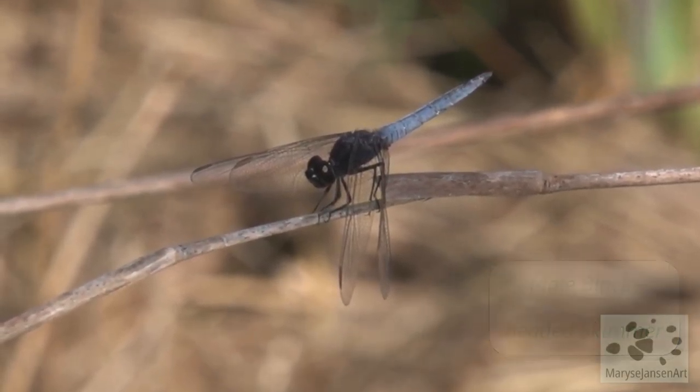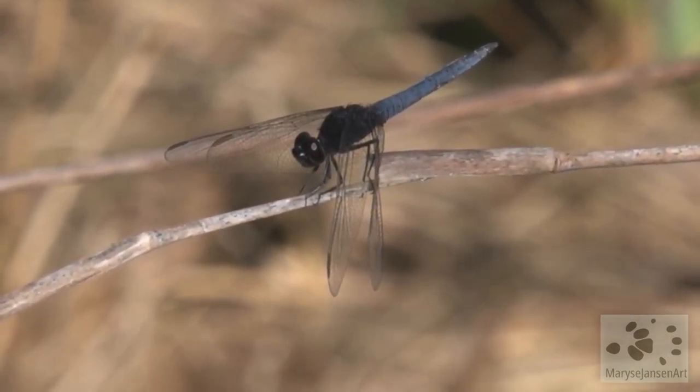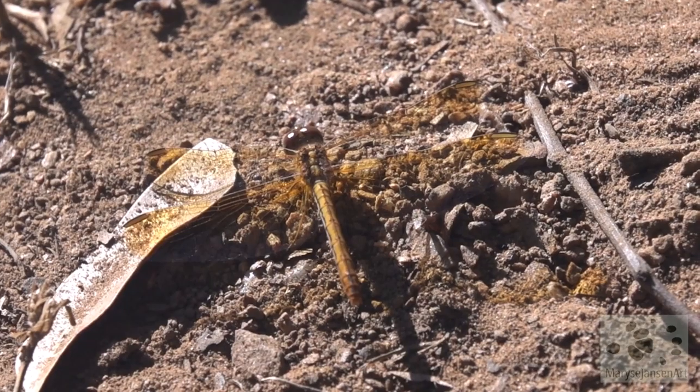This is a male blackheaded skimmer. It features in my blog this week, so if you'd like to learn more about the amazing dragonflies, be sure to visit — I'll put a link in the description.